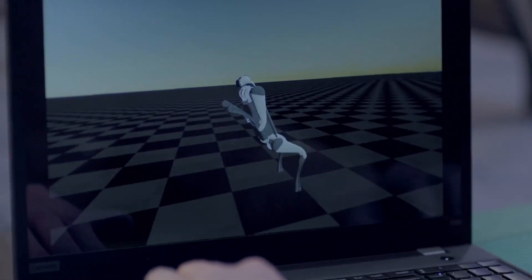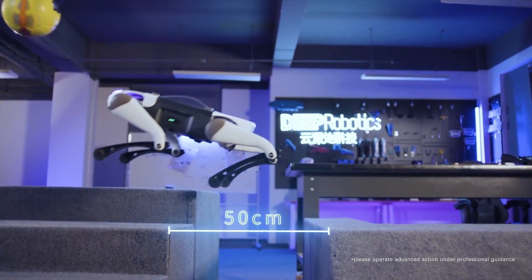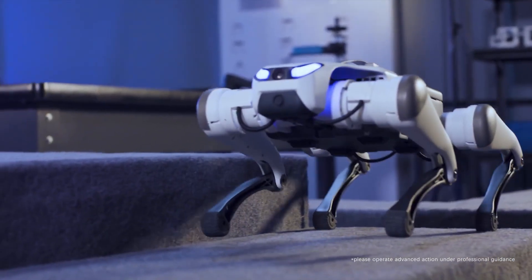Combined with a lightweight frame and a smart AI brain, the Light 3 can walk, run, and even jump over obstacles with stunning stability and grace.